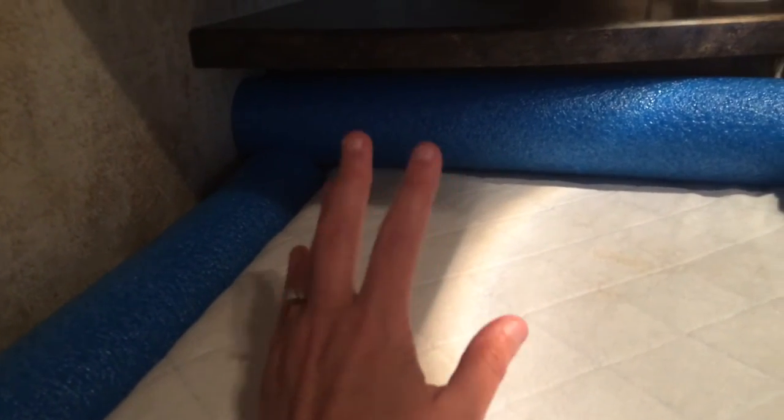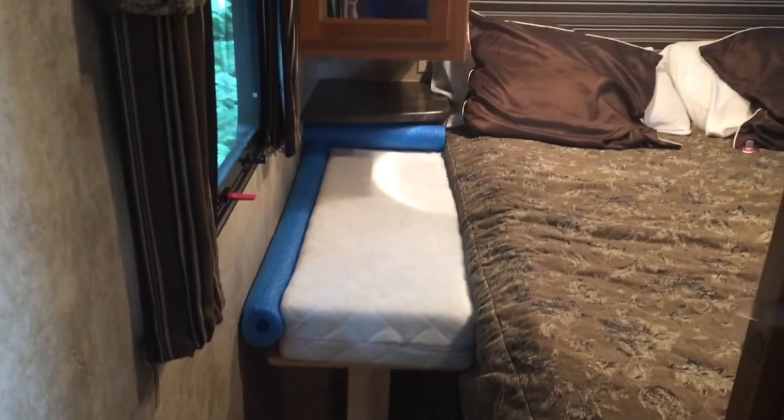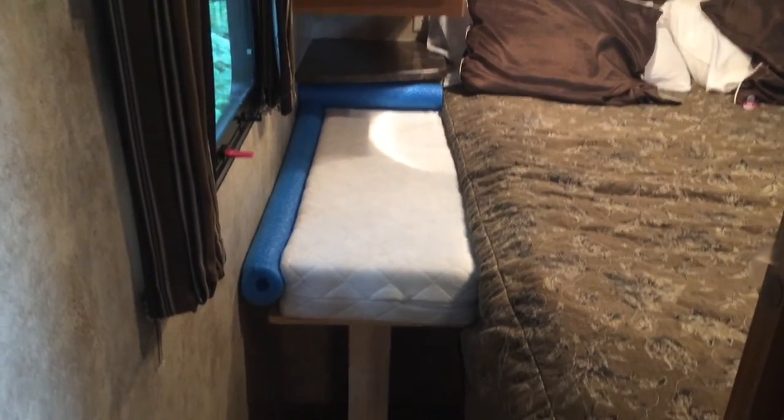Now we have the mattress with a pool noodle so Camille can't get her head underneath the shelf. We lose that storage space back there, but it can be used for extra sheets. There's also a pool noodle on the side so she can't roll down — it's pressed against the mattress so she can't get in there.